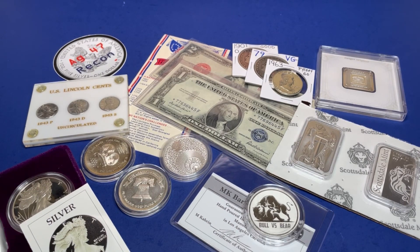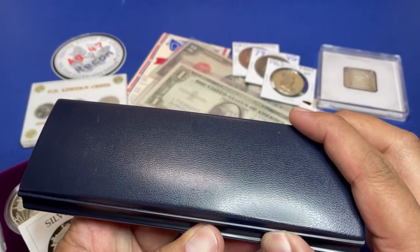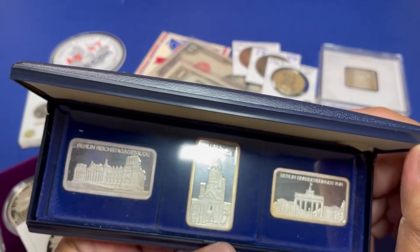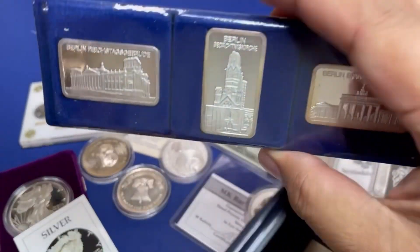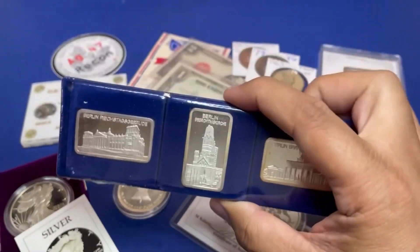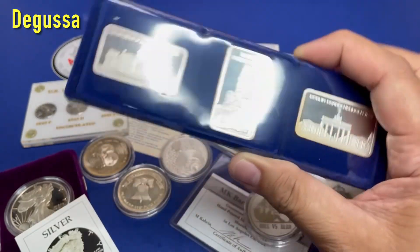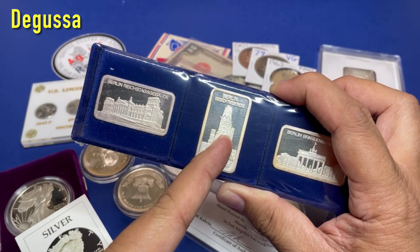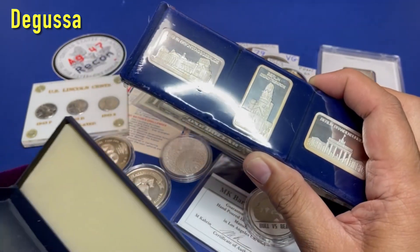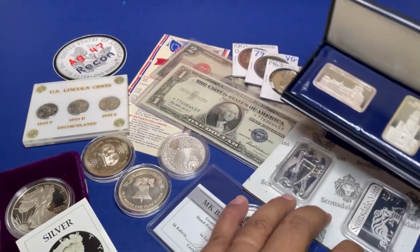How about a rare find — this case is actually made in Germany and it is a three-bar set depicting three monuments in Berlin, one of the famous ones being the Brandenburg Gate. It is still sealed. It is a 1986 piece made by the sister company of Geiger Edelmetall. The total weight with the plastic is 3.7 ounces, and it's not sterling silver — verified by the Sigma, it is triple-nine fine. I have pictures to show you when I put this up for auction on Saturday.